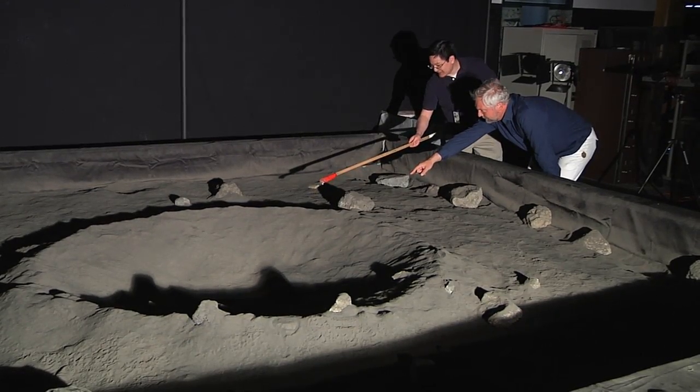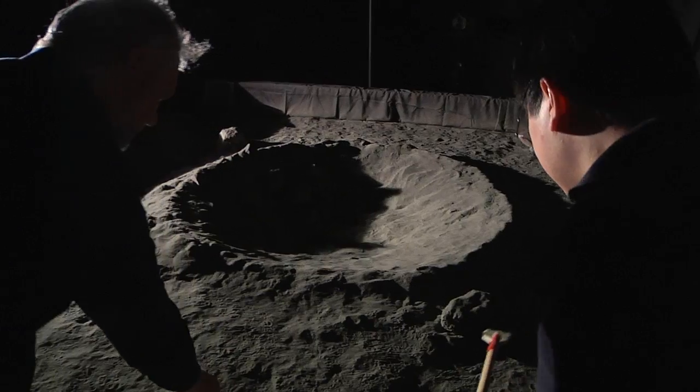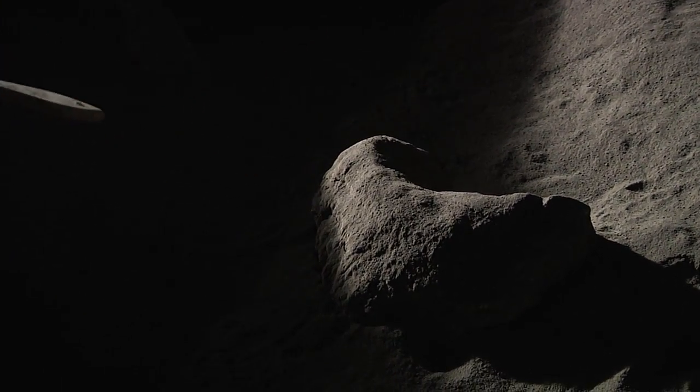A team at NASA's Ames Research Center has created a lunar surface analog, or simulated lunar environment, to study lighting conditions experienced at the unexplored poles of the moon.